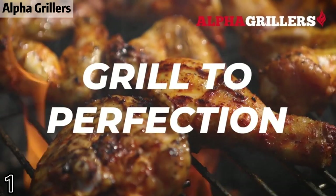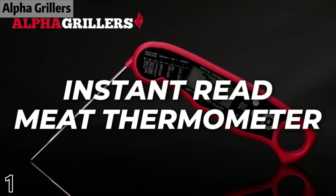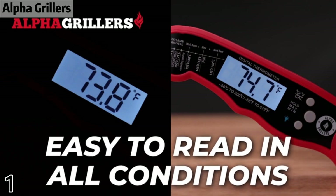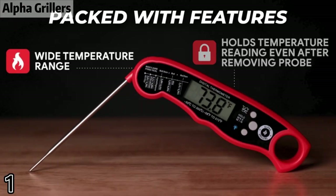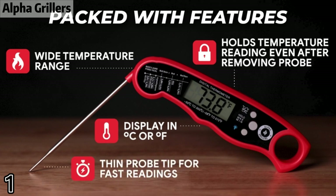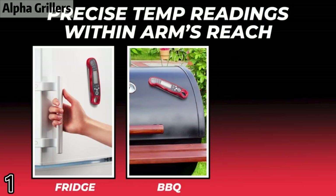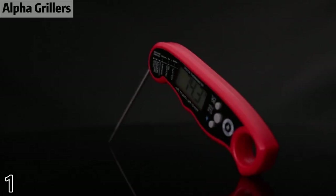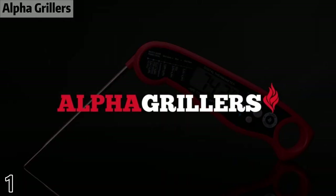Number 1: Alpha Grillers. This instant read thermometer features a temperature probe and advanced, highly accurate technology with a two to three second response time. Includes a CR2 button battery, a neat temperature chart, and hook-and-loop storage. Comes pre-calibrated for your convenience with a recalibrating feature if needed.